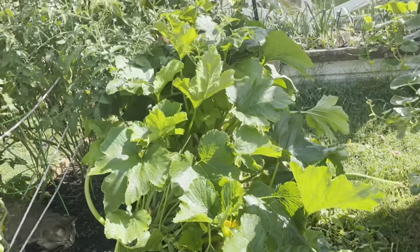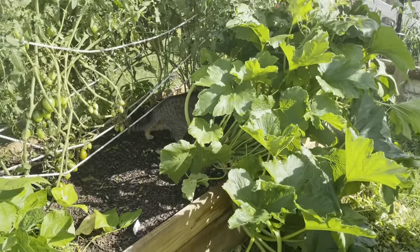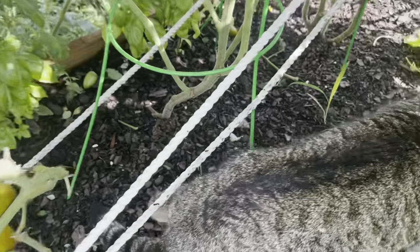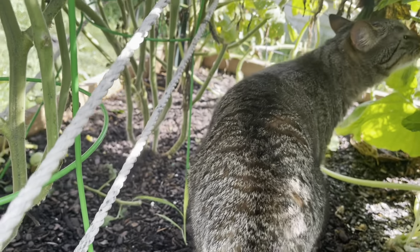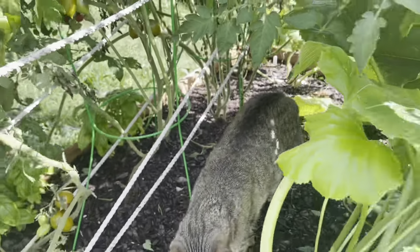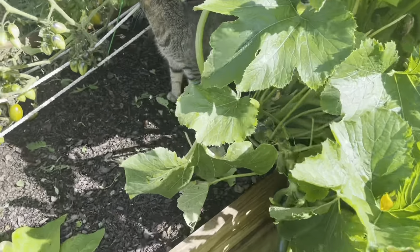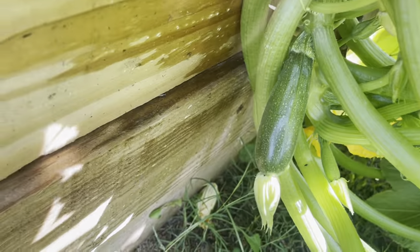Look at these squashes — wow, they're huge. One of my cats is in here. Cheese — that's her name. Hi Cheese! We've got a little zucchini baby down here.